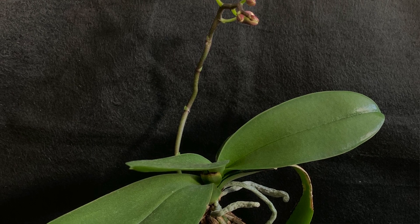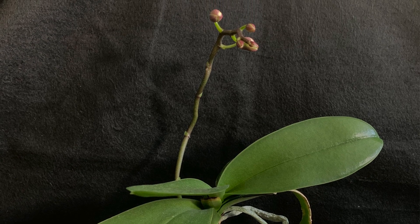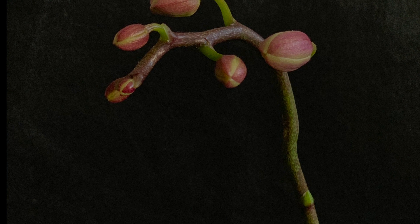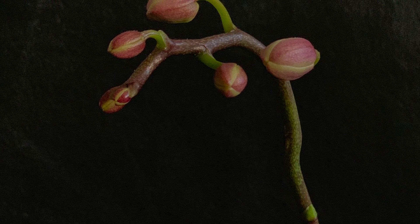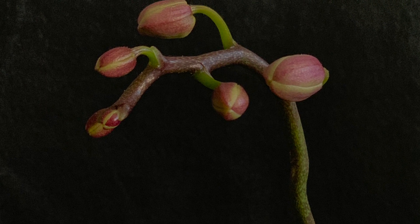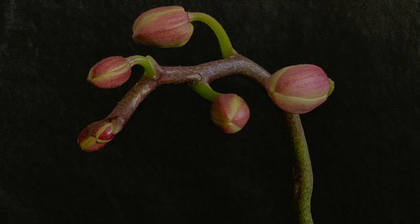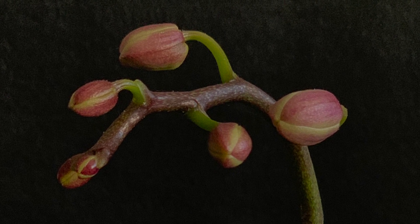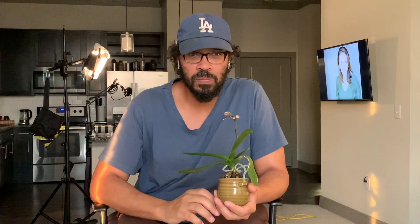Right now I am going to show you some close-ups of the buds, so here you go. Just kind of take a look, look it over, and form your opinion on what you think this particular flower is going to look like. All right, now you have a good look at what the buds look like.